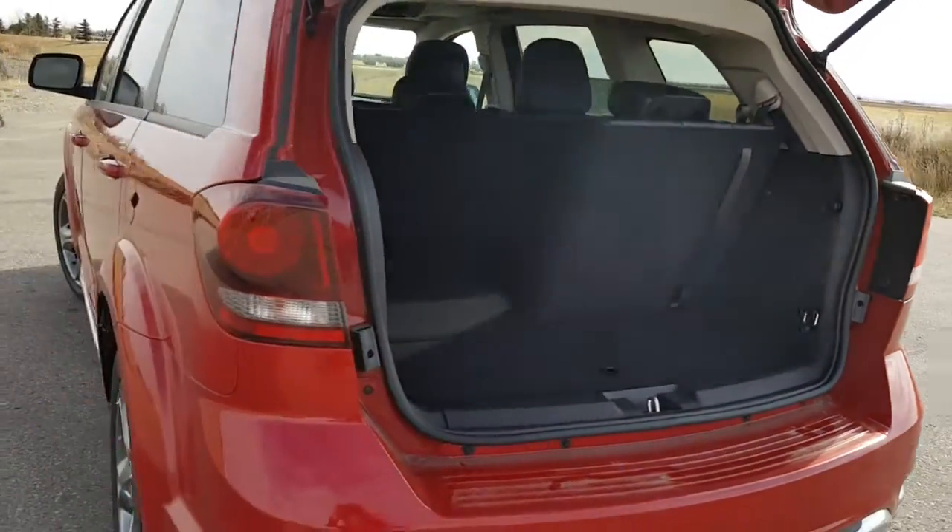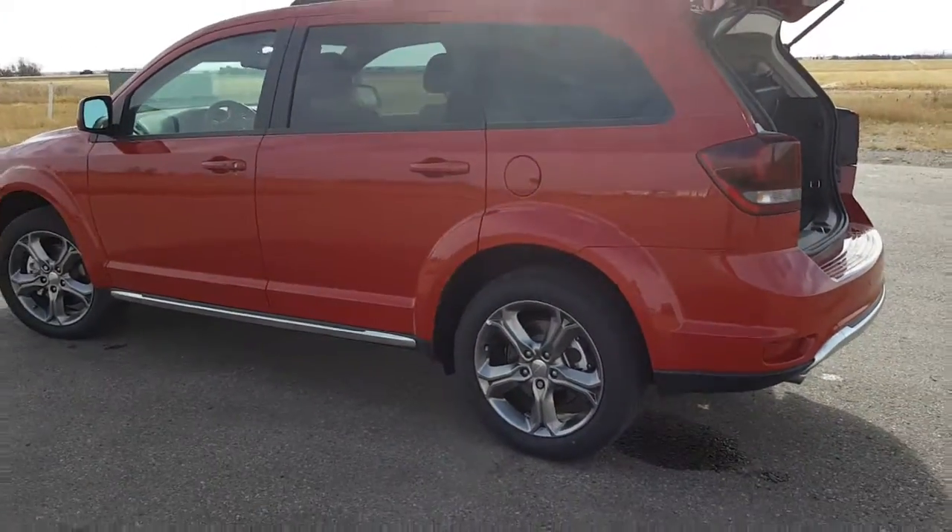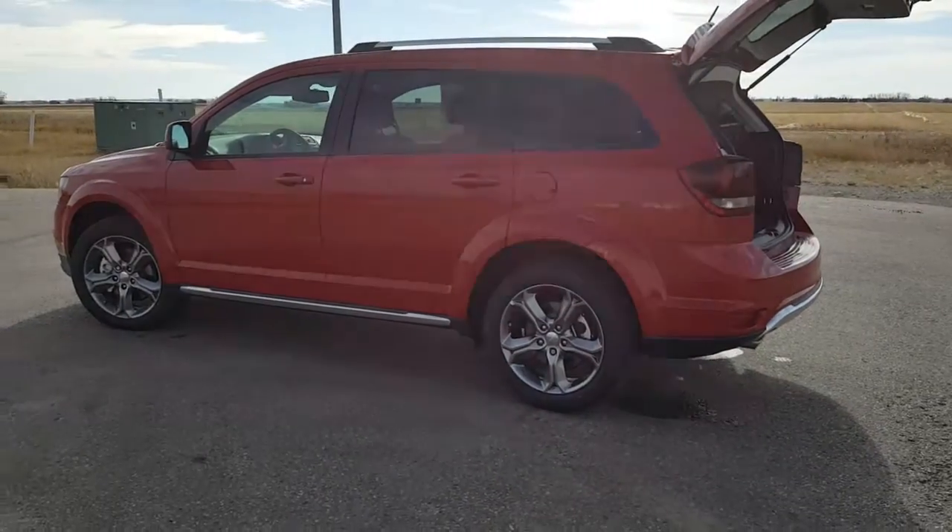If you'd like more information on this beautiful Journey Crossroads give me a call at 556-7332. My name is Kimberly.